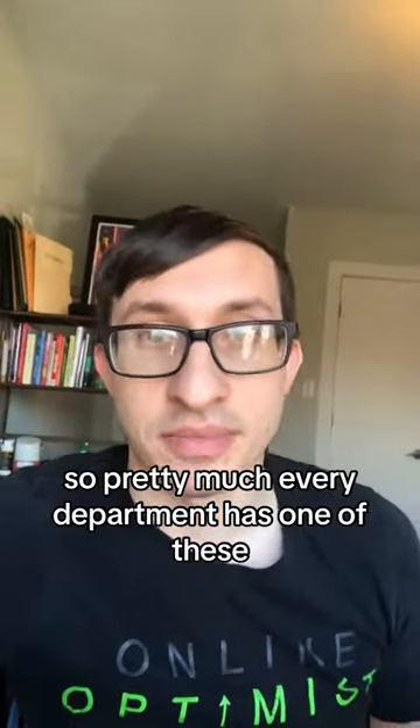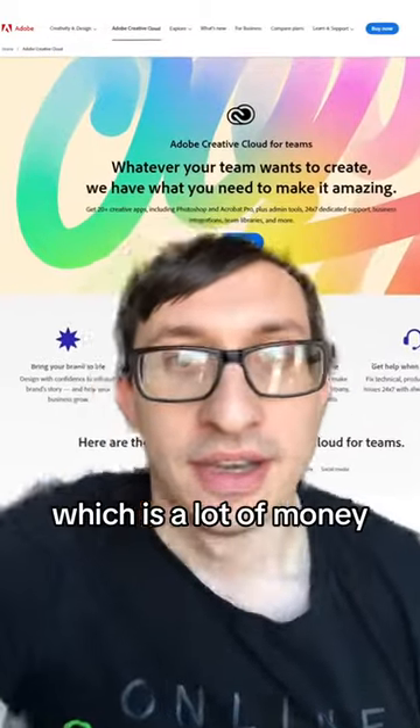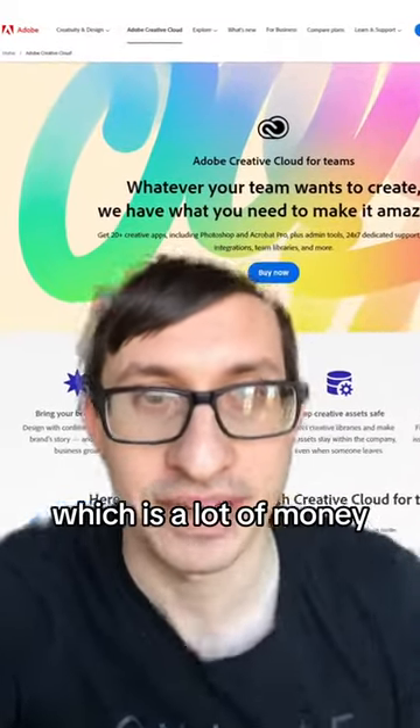Pretty much every department has one of these. Our design team uses the Adobe Suite, which is a lot of money — it's probably around $10,000 a year.